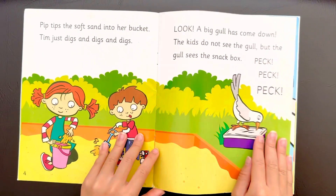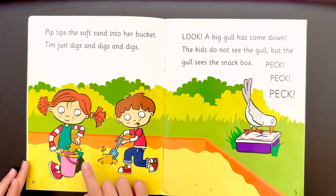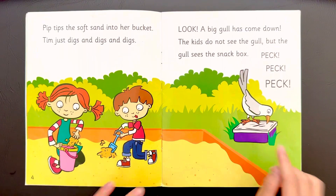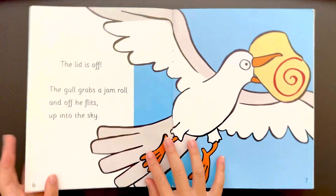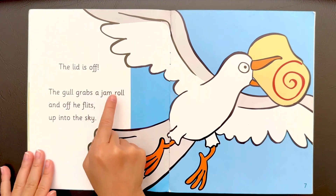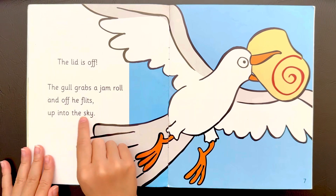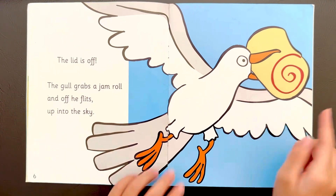peck, peck. Look, the lid is off. The gull grabs a jam roll and off he flies up into the sky. Look, he got a jam roll.